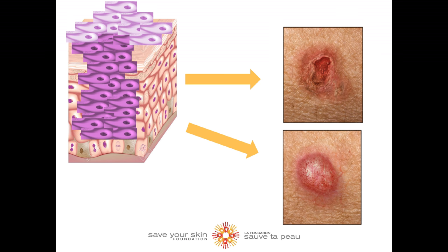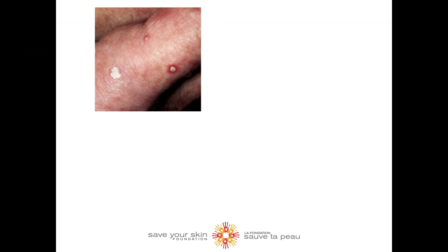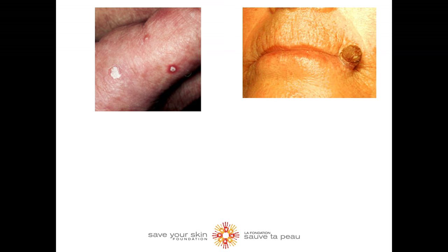Actinic keratosis is benign to begin with, but if left untreated, it can develop into a precancerous lesion. Now let's look into some signs and symptoms of actinic keratosis. In most cases, actinic keratosis are felt before they are seen on the skin. They tend to feel like a rough patch of skin, scaly or bulgy, like a wart.